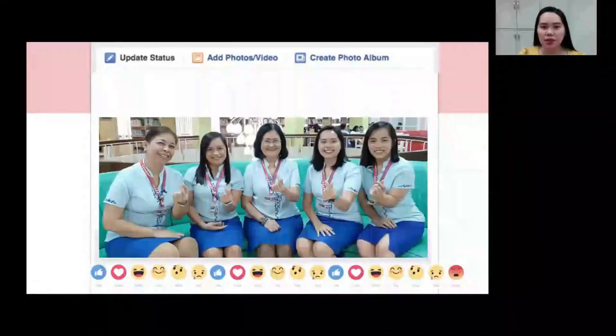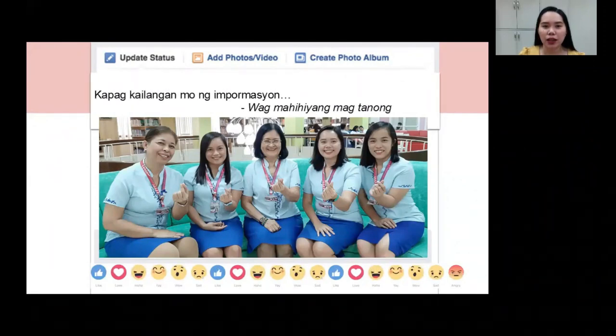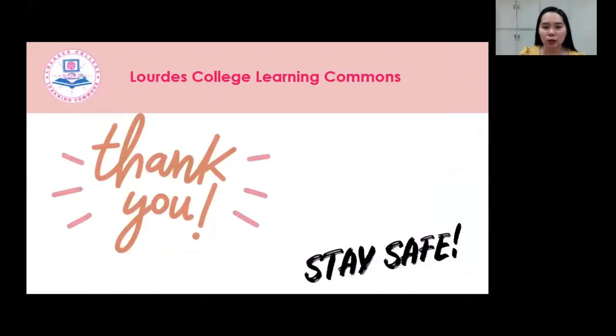A message from your Learning Commons staff: Kapag kailangan mo ng impormasyon, wag mahihiyang magtanong. If you have any concerns, please feel free to ask the librarians through Facebook or through our email address. That would be all. Thank you very much for listening and stay safe everyone.